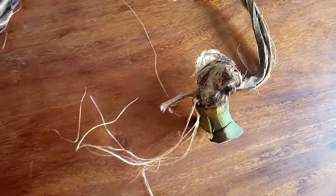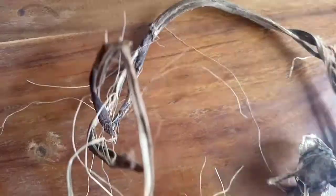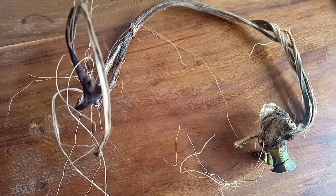Warning — this ugly looking thing right here is a piece of dried banana fiber. This video is about to expose you to the beauty you can get out of it.